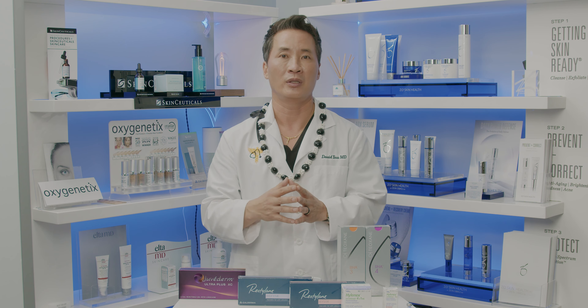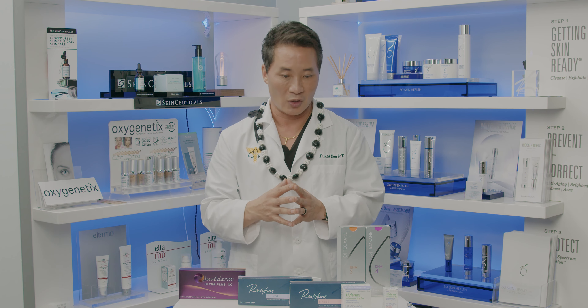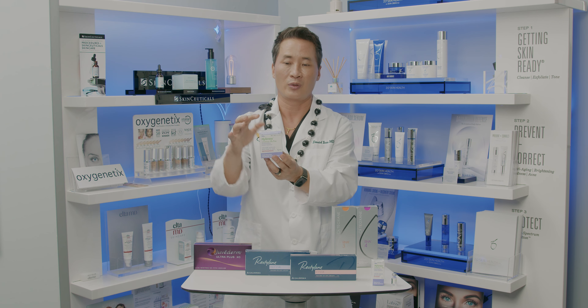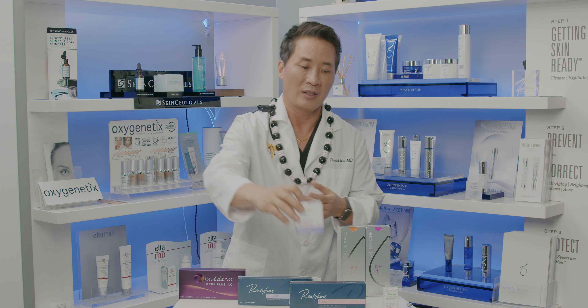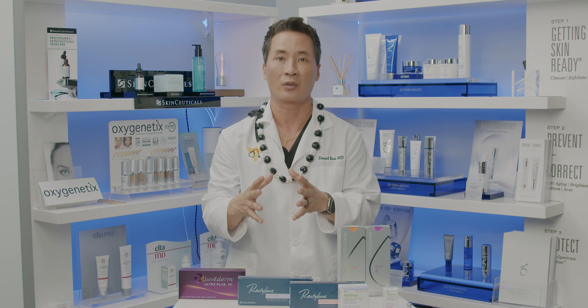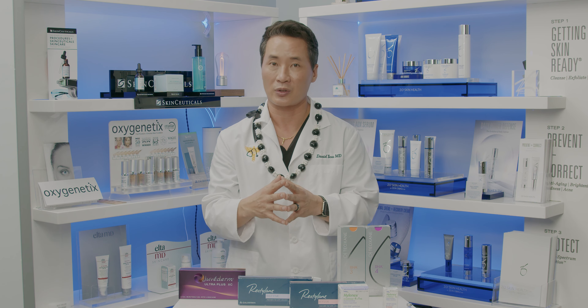Call the office immediately — there are things that we can do to reverse it. Thankfully we have something called hyaluronidase, also known as Hyalonex or Vitrase. If this were to happen, any good injector must have it in their office. It's a reversal agent and it's highly effective. Let me show you how it works.